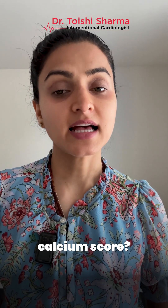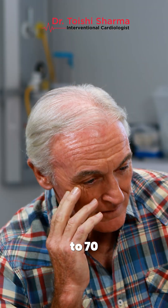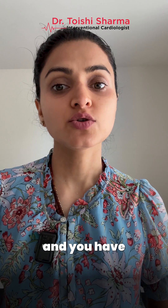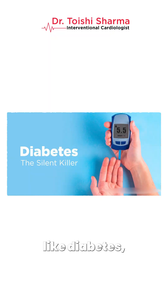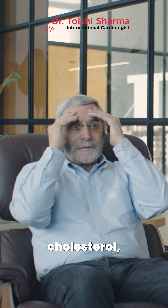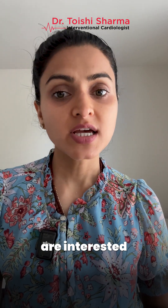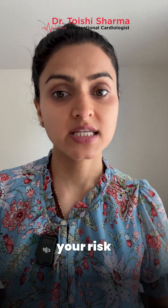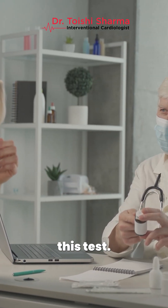Who should consider this test? If you are between 30 to 70 years of age and have risk factors for coronary artery disease — such as diabetes, hypertension, high cholesterol, smoking history, or family history — and you are interested in finding out your risk of heart disease, then you should talk to your doctor about this test.